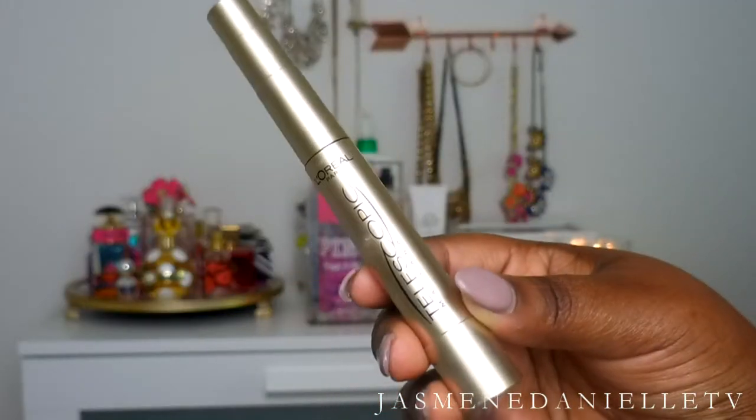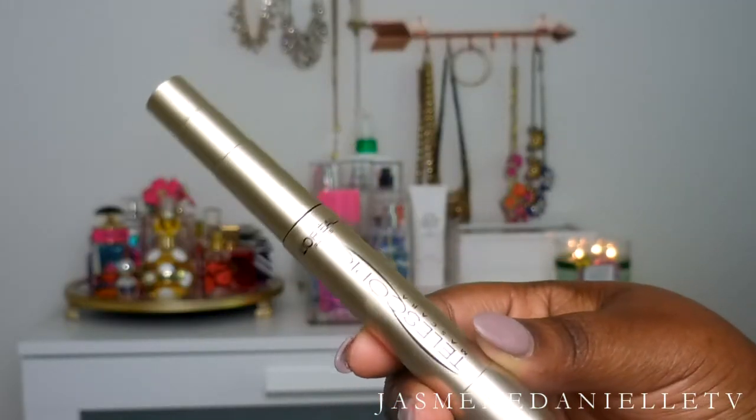The next mascara I have to talk about is the L'Oreal Telescopic Mascara. This is one of those OG mascaras I've had for quite some time but just recently started using again. It's another really great mascara for elongating the eyelashes — it just really helps to pull those lashes up and out. It has gold packaging and it looks like a telescope, so I love it. Y'all know I love L'Oreal mascaras — the L'Oreal Voluminous Carbon Black is hands down my favorite drugstore mascara, and this one is just as good.